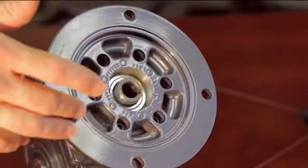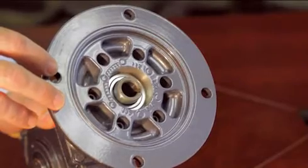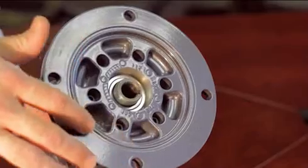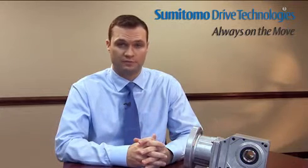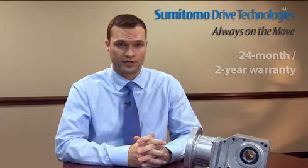Our NEMA C-Face quill style adapter can be mounted to any supplied motor. We take extra precaution with this mounting configuration by cutting a groove into the C-Face mounting plate and inserting an O-ring to provide additional sealing protection. We also ship this configuration with an FDA approved paste that prevents fretting corrosion between the motor shaft and input quill. All Sumitomo hyponic speed reducers are shipped with a 24 month, 2 year warranty, which is not limited by hours of operation.